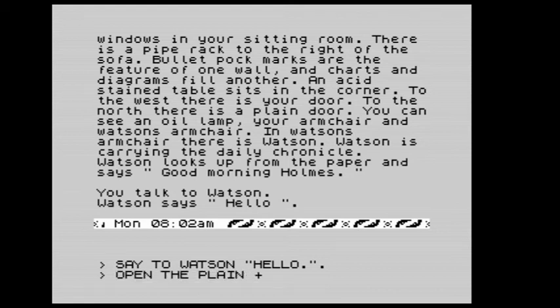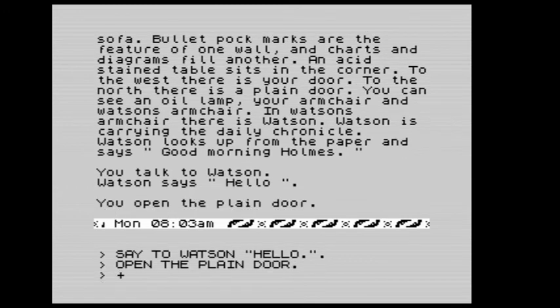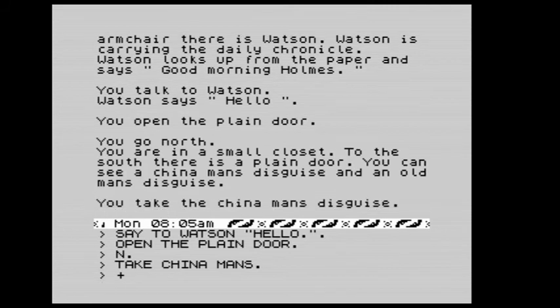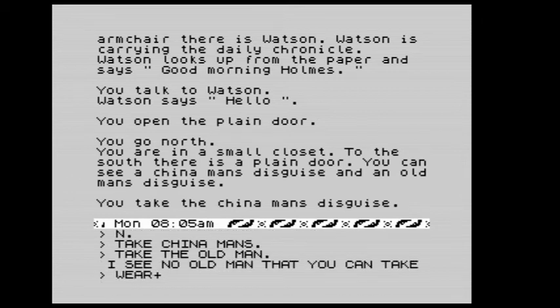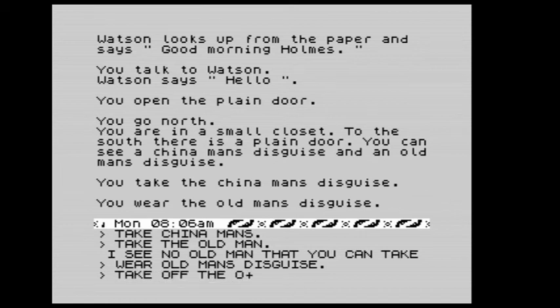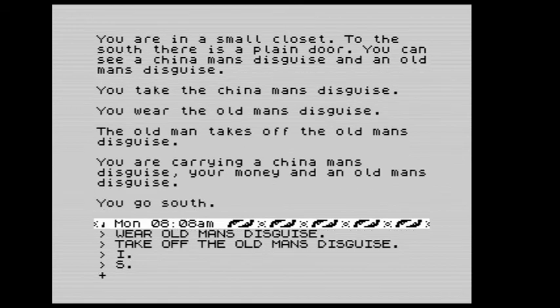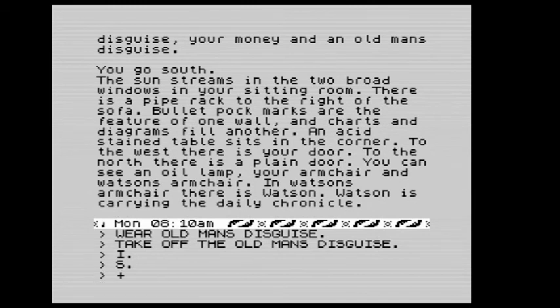Now we've spoken to Watson, so he's more likely to do what we want him to do. Let's open the plain door to the north. We're in a small closet — to the south there is a plain door, and you can see a Chinaman's disguise and an old man's disguise. We take the Chinaman's disguise and the old man's disguise. Doing an inventory now: we're carrying a Chinaman's disguise and an old man's disguise. Let's go south back into our sitting room.